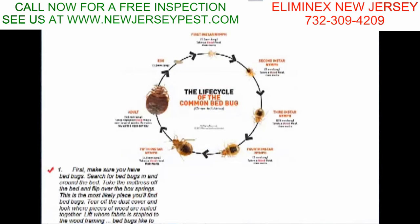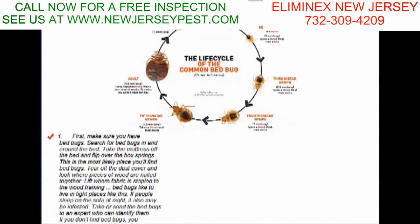If you see different stages of bed bugs in your home — different sizes — that means you have a pretty established infestation. Whereas if you just have adults, they may have hitched a ride from a book bag, a gym bag, brought from someone else's house. Usually adult bed bugs are the ones that hitchhike the most.